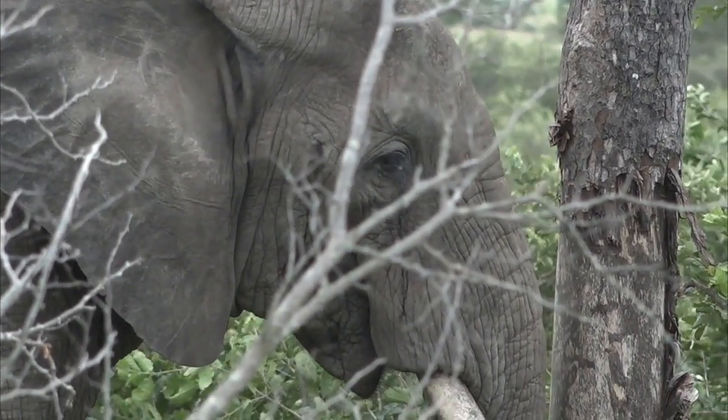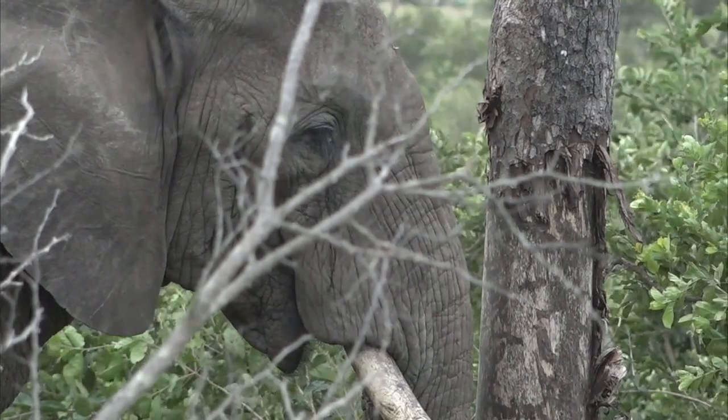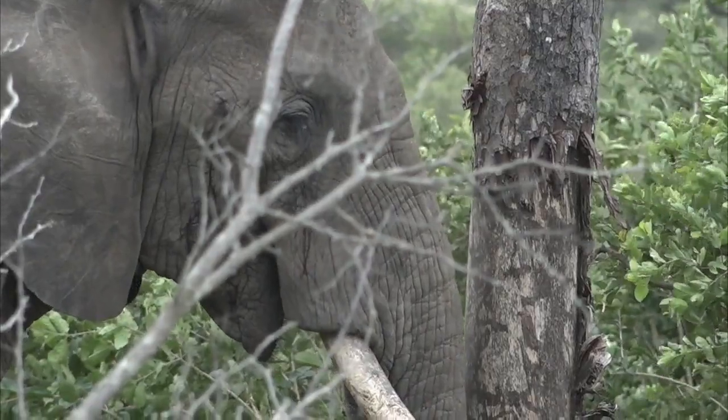You can see that the trunk of the tree is quite abrasive where an elephant has already broken bark off, making it the perfect place just to ease all those little itches. You never know if there's maybe a little tick or something like that.